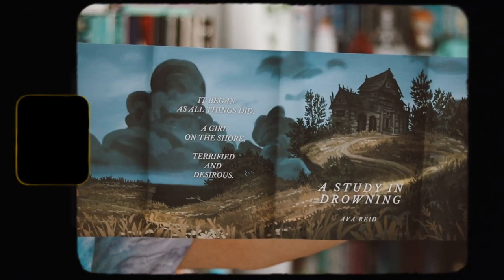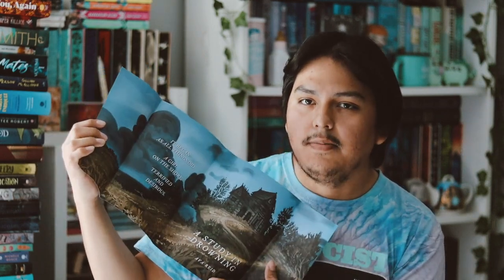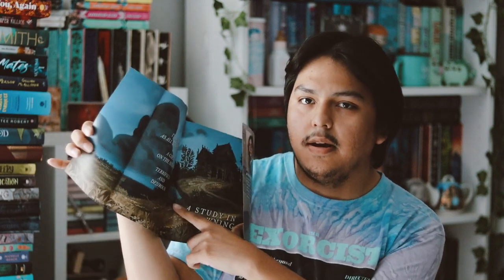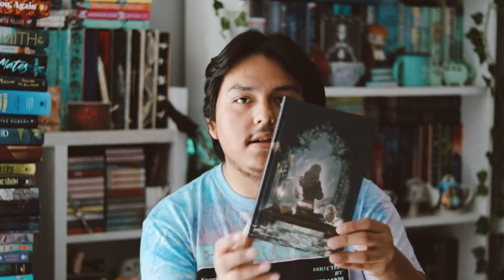Let's take out the dust jacket. On the other side there is a reversible dust jacket you can use, which is really nice. The only problem I have is it doesn't have the title on the spine — I just wish they had done that since they put it on the cover. But either way, the reversible side is also really pretty. It says 'It began as all things did — a girl on the shore, terrifying and desirous.'